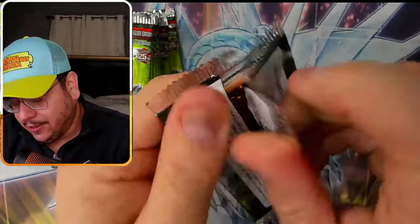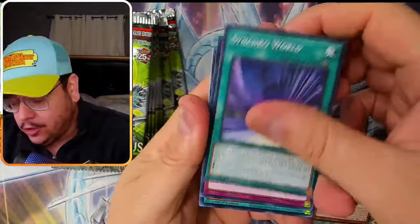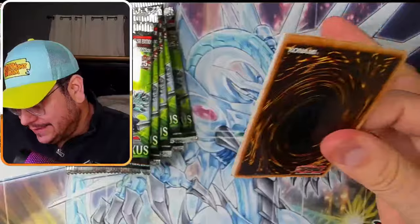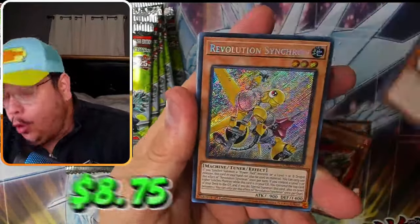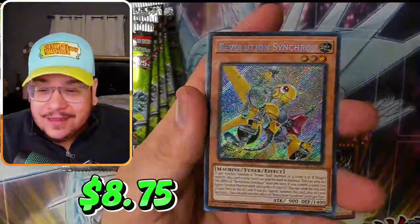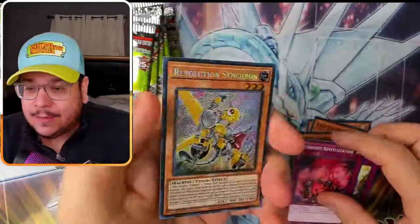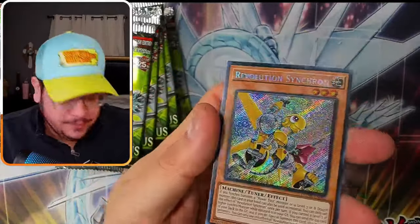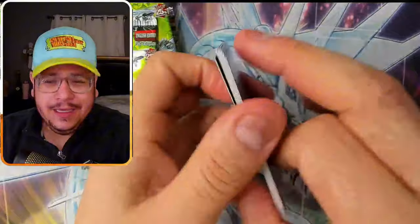First pack - here we go, wish me luck. Hopefully we can pull a QCR and it will go to one of you guys if you join us. Oh - Revolution Synchron! Probably the best secret in this set. I know this card was around 20-something dollars; I believe it's only like 10 or 11 bucks now. Not really sure, but it's awesome. For sure one of the best sets - top three, I want to say. First secret - Fires Chandler. Nice.